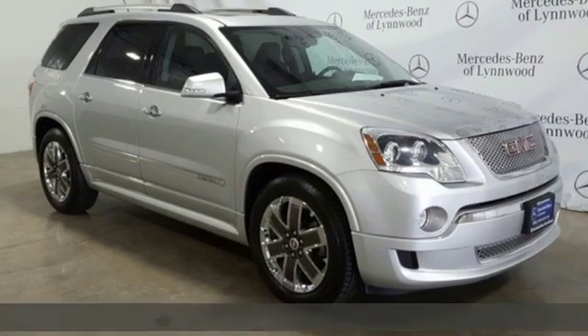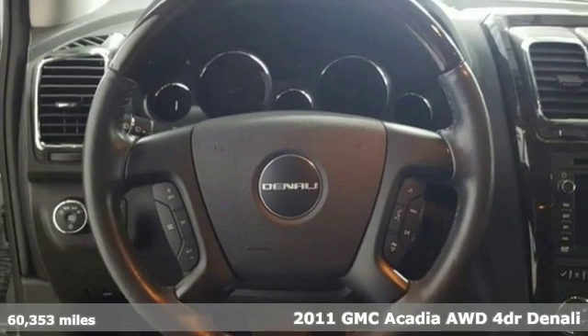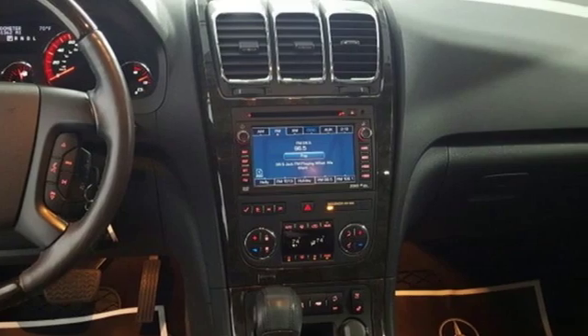Here's a 2011 GMC Acadia. GMC, professional grade vehicles suited to fit your needs. A great vehicle is comprised of great features like these.